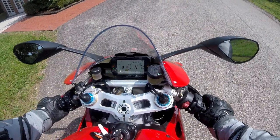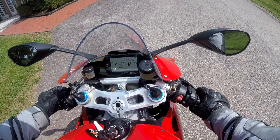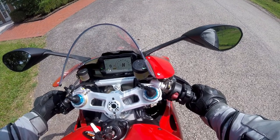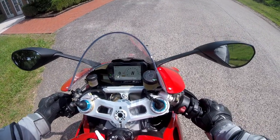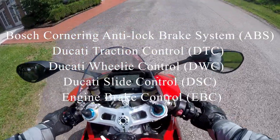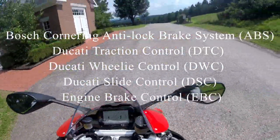Alright, for those of you who care, I am in race mode right now. DTC is level 3, I do have the quick shifter up and down, electronic suspension in dynamic, ABS 1, engine braking level 1, DSC level 2, DWC level 1. We'll kind of jump into a little bit more of what that means.